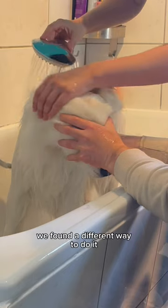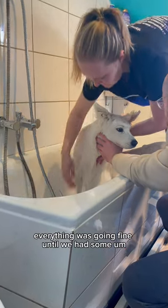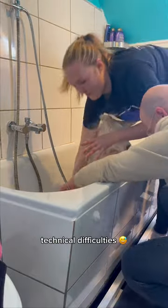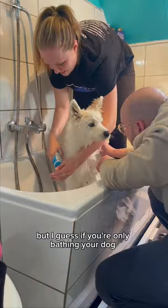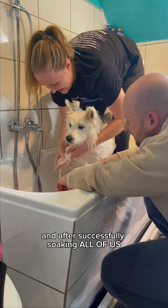She really doesn't like that, but no worries — we found a different way to do it. After a couple minutes of soaking, everything was going fine until we had some technical difficulties. Rookie mistake on my part, but I guess if you're only bathing your dog once or twice a year, you're allowed to mess up sometimes.